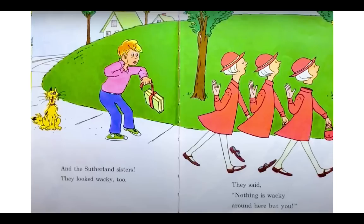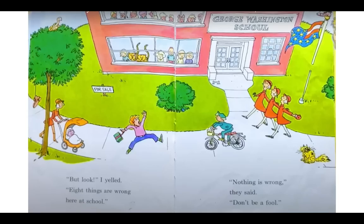And the Sutherland sisters looked wacky too. They said, nothing is wacky around here but you. Let's take a look at the Sutherland sisters — some of them look a little wacky. Look at this one in the middle — she's missing her legs. And this one — she's missing part of her neck. That's silly. But look, I yelled, eight things are wrong here at school. Nothing is wrong, they said. Don't be a fool.